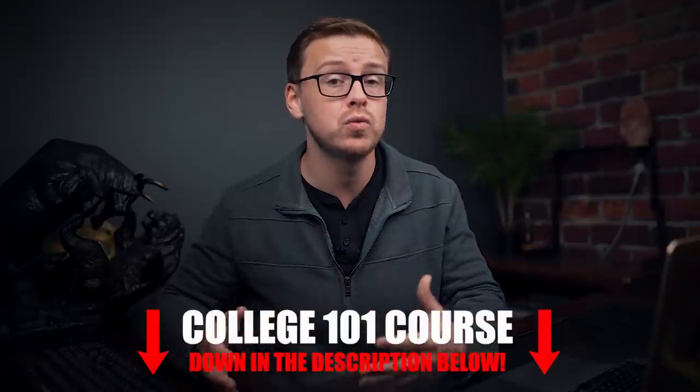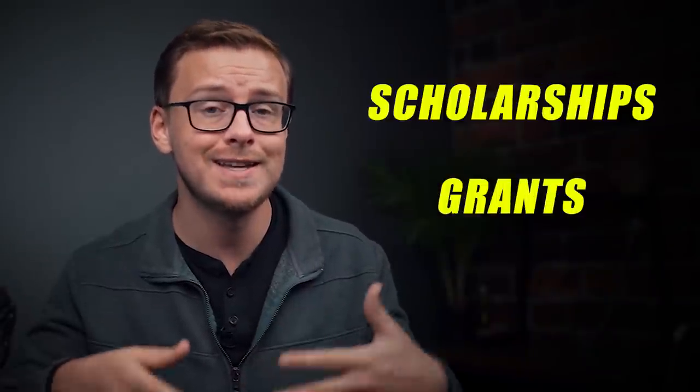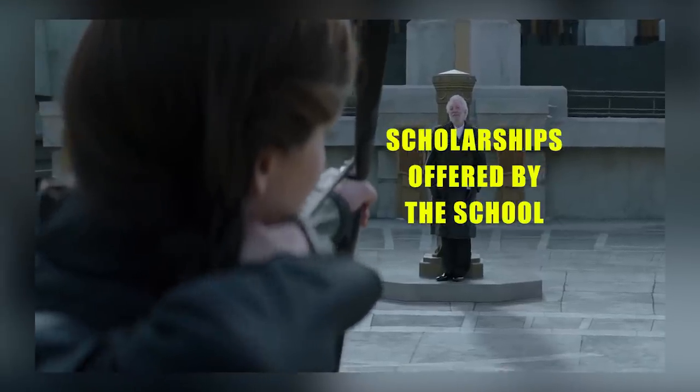I basically made an entire video where I went very in-depth on how to get college paid for, and I go even more in-depth in my College 101 course, which you can find in the description below. But basically, you've got scholarships, grants, and essay contests. The ones you want to aim for first are the scholarships offered by the school themselves, because these tend to be the highest level of scholarship.